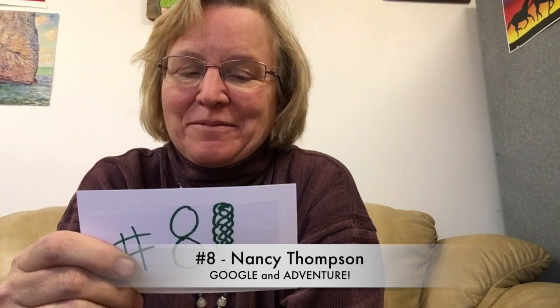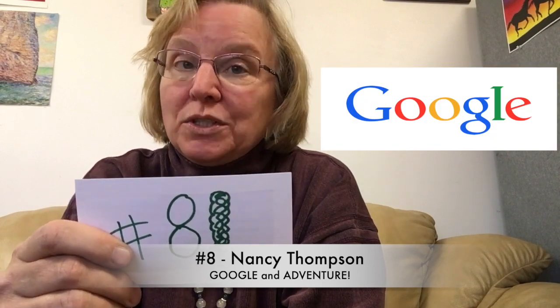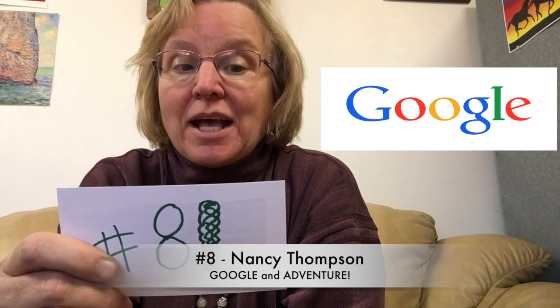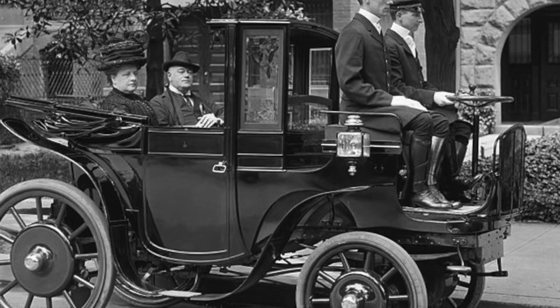Let's move on to how to find the best spots. Number eight, Nancy Thompson says: Google the area and ask others in groups about good places to go hounding, as well as just get in the car and go on an adventure to places you've never been before. I fully endorse this idea — getting in a car and going on an adventure is something we should all do at least once a month.